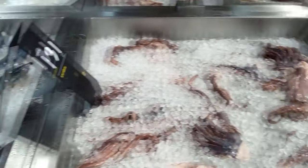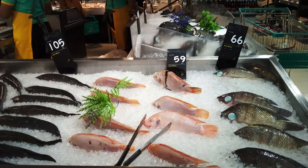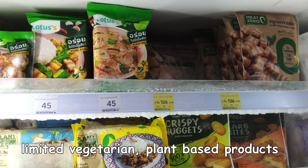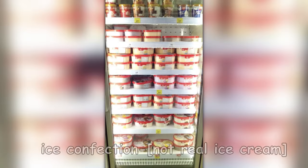You'll find more choice and actually lower prices for seafood and produce at the wet markets rather than the supermarket. And again, if you're a vegetarian, your choices are limited for plant-based products.